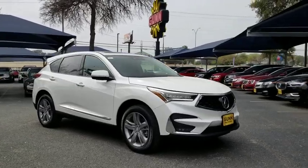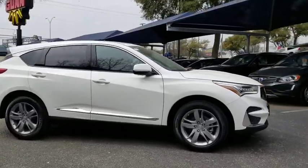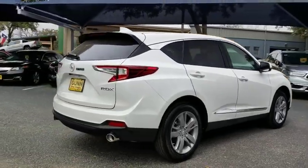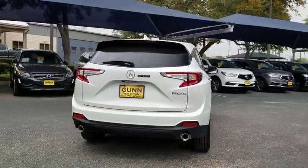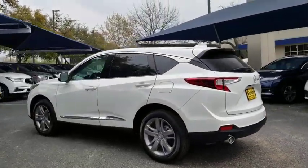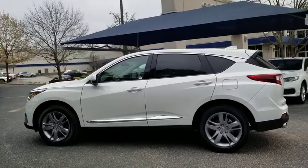Looking for the right vehicle? Check out the 2020 Acura RDX. Viewed as Acura's answer to BMW's sporty X3, the RDX offers a stylish interior, plenty of sport, and a nice amount of utility. Here are some of this vehicle's great options.